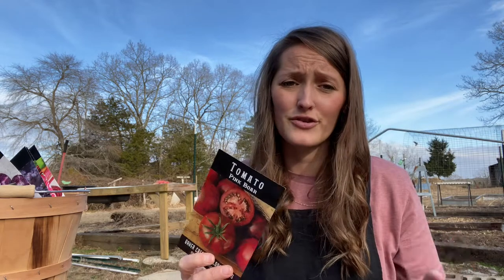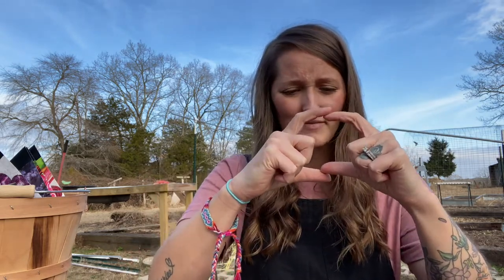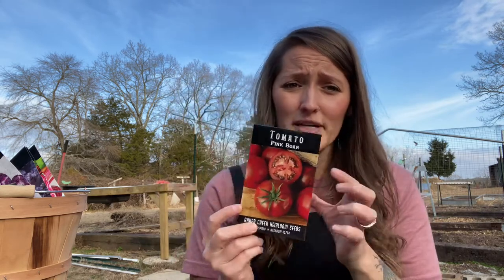The Pink Boar is an awesome medium size that I'll always grow. It's absolutely stunning — it has this beautiful watermelon-green color with speckles. It's a Wild Boar Farms variety that Baker Creek sells. I wouldn't even call it a medium; it was more like a really large cherry. But these things just kept going — I planted two and had so many. They were a great seller because they were so pretty that restaurants had no problem buying them. Great flavor — definitely recommend adding it to your grow list.